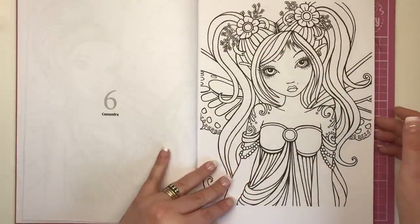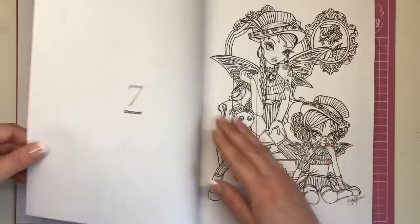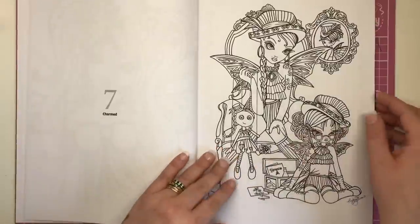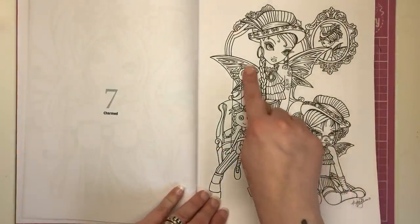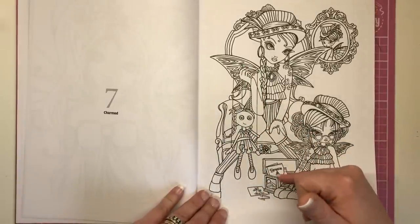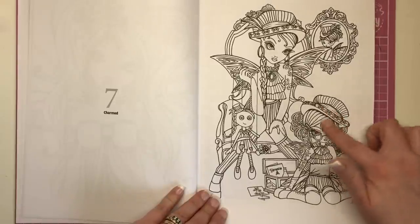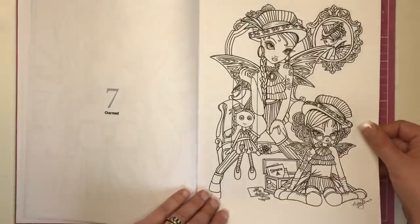This is Cassandra. This book is great for someone who really likes to colour people or wants to practice hair and skin because there's an awful lot of that. The next illustration is called Charmed — we've got puppets on a string and a box of dreams. Looks a little bit witchcrafty, bit potion-like. Lovely costume — I'm loving the hats and the wings, which look very metallic.